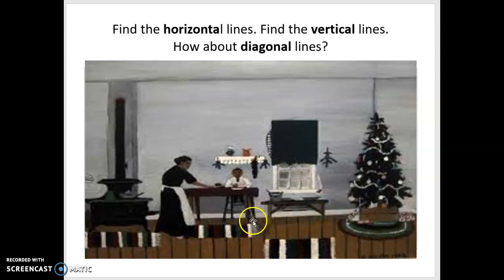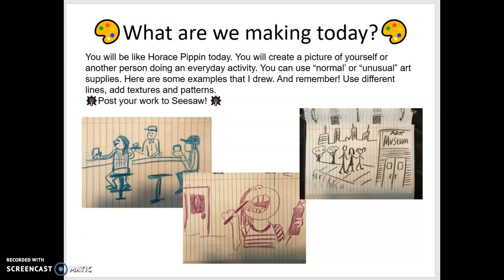What are we going to make today? We're going to make a drawing. You'll be like Horace Pippin — you will create a picture of yourself or another person doing an ordinary everyday activity. You can use normal or unusual art supplies like Horace. Here are some examples I drew. Use different lines, add textures and patterns, and remember to post your work to Seesaw. Draw a simple picture of something you do every day. I drew a picture of myself brushing my teeth. I also drew myself at a counter at a restaurant — notice the pattern on my shirt, the horizontal lines, the diagonal lines, the vertical lines, and the textures and patterns of the grass.